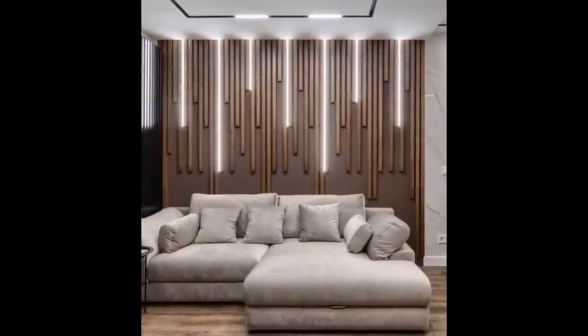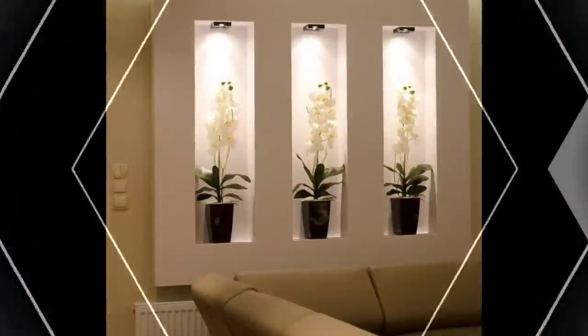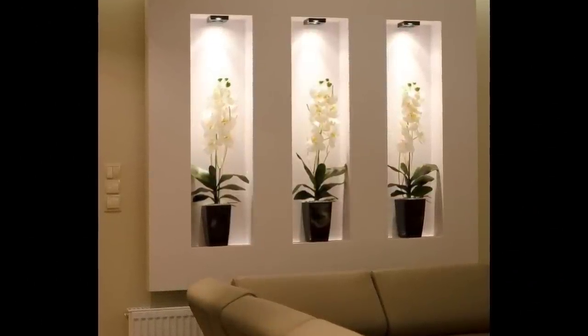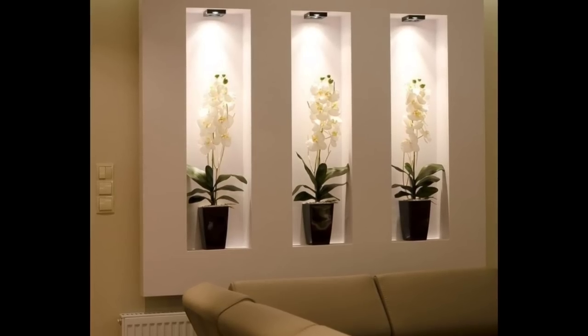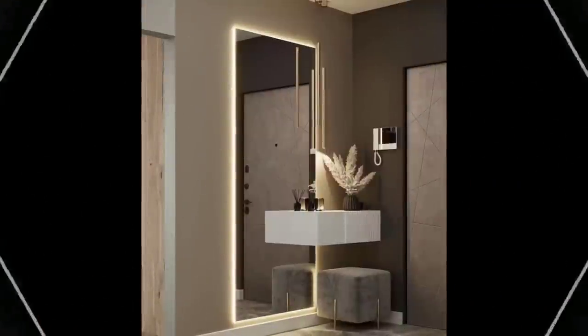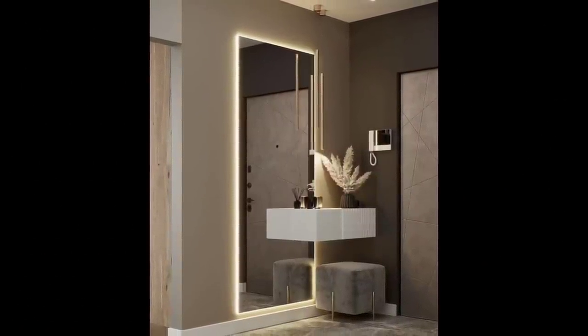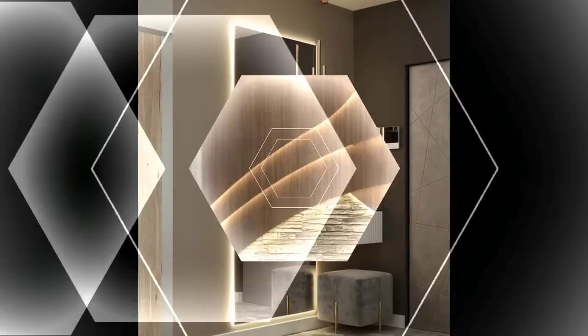Hello everyone and welcome to the Decor Puzzle. Today we'll be answering the question: does each wall need a picture hanging on it? The key to any successful interior design is balance. That means when it comes to hanging pictures — no! You don't need to fill every wall space with pictures.